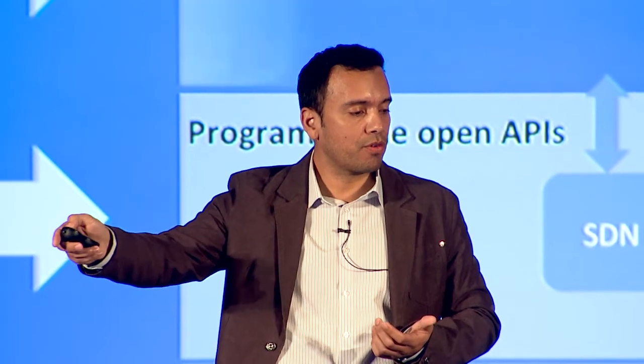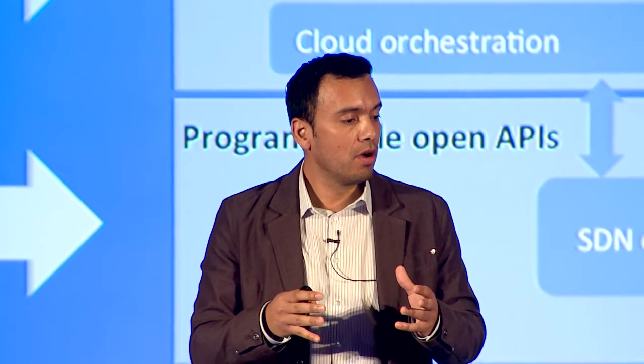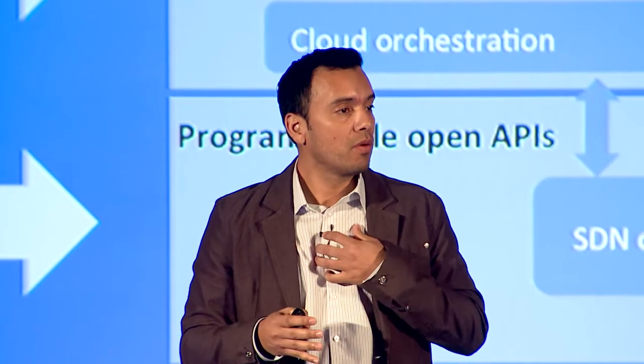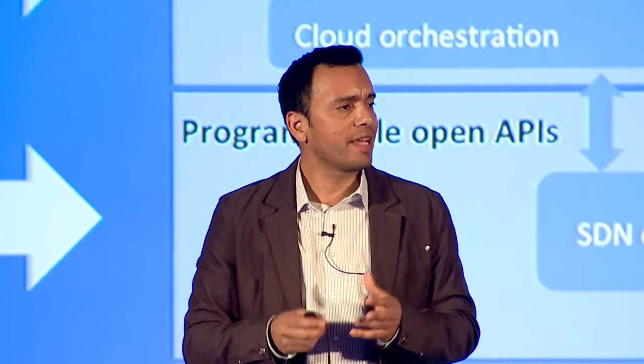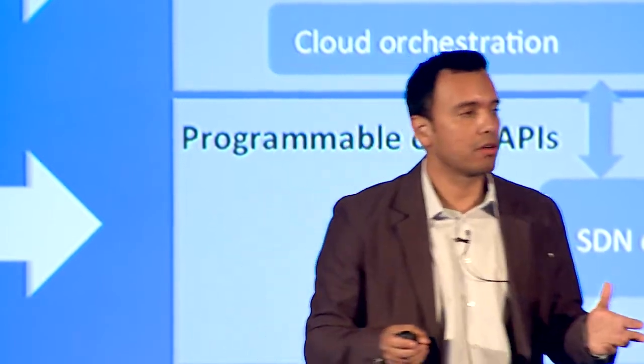At the application level, it's about creating new service applications of great interest — whether it be network virtualization as a key data center use case, or enabling new business and security applications. In this context, what we've been spearheading at HP includes things like OpenStack and being able to do large-scale automation and orchestration across large networks.